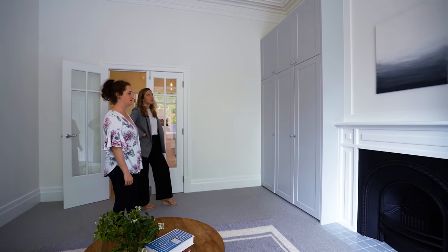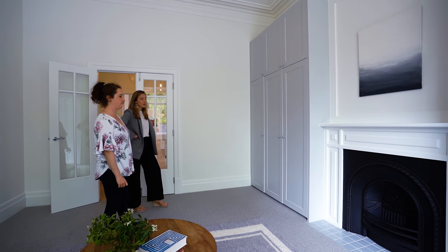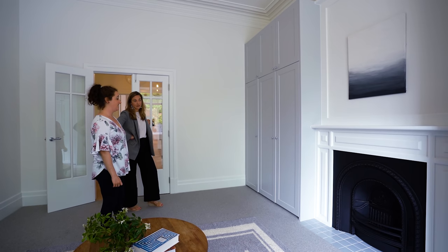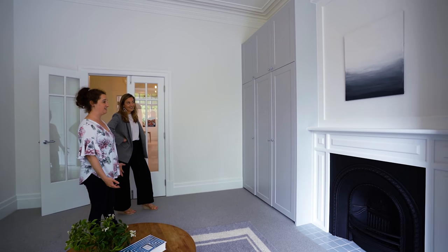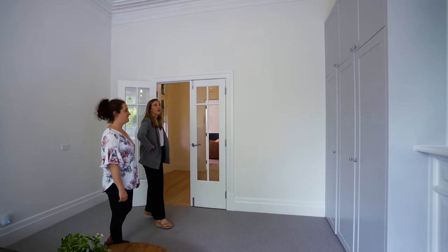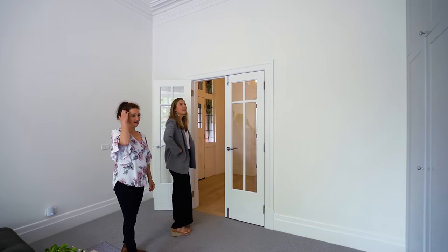Did you build your mantel or buy it from somewhere and get it fitted? The builders actually just knocked it up. They did it one day — didn't even ask for it. They just did it. But they did a great job, I really like it.